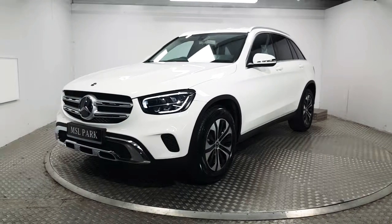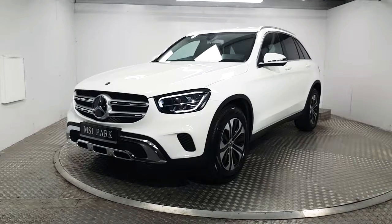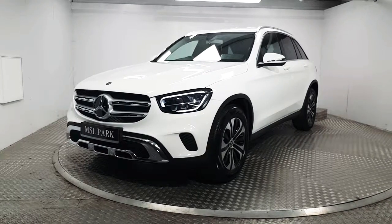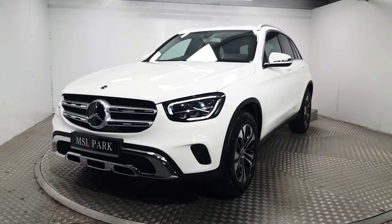Welcome to MSL Park Motors. In front of me here we have a stunning GLC 220 diesel which is finished in a polar white paint. We're going to do a quick walk around the vehicle and point out some of its key features.